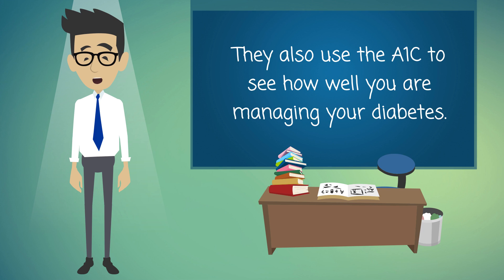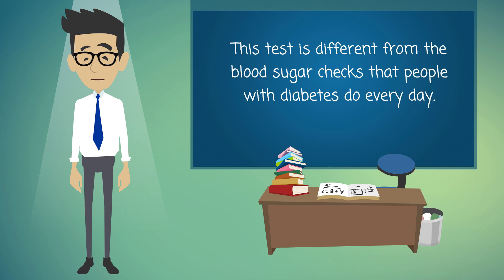Doctors also use the A1C to see how well you are managing your diabetes. This test is different from the blood sugar checks that people with diabetes do every day.